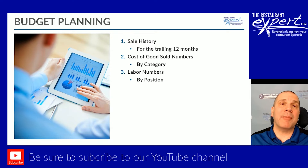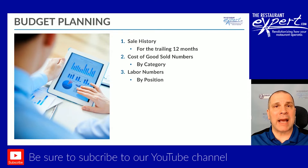My labor numbers — I need to break that up by position. I don't need just front of house and back of house. I need servers, barbacks, bussers, bartenders, and hosts. Cooks, prep cooks, dishwashers — not just front of house and back of house. That's going to be critical. I need those numbers by percent. If it's a fixed expense like a salaried manager, or if it's variable, I need to know what the percentage is, what I spent last year.